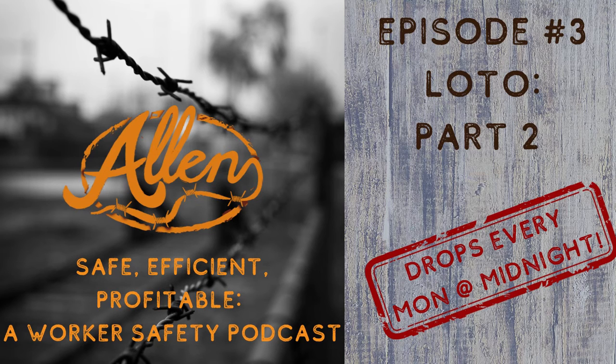Good day. My name is Joe Allen. I'm the owner of Allen Safety. I appreciate everyone listening today. This is episode number three, and today we're going to be talking about some more about lockout tagout — more procedure driven.